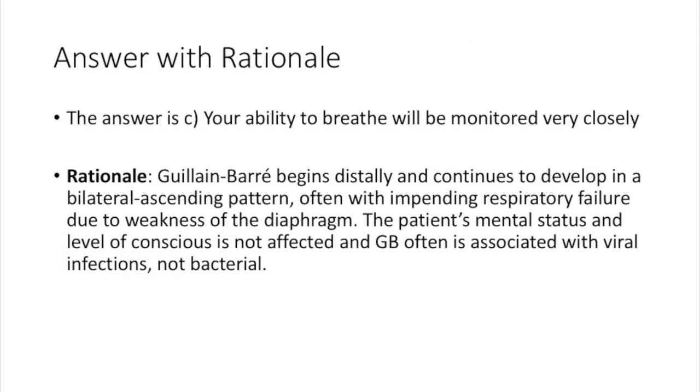The answer is C: your ability to breathe will be monitored very closely. Guillain-Barré begins distally and continues to develop in a bilateral ascending pattern, often leading to respiratory failure due to weakness of the diaphragm. The patient's mental status and level of consciousness will not be affected, and Guillain-Barré is often associated with viral infections, not bacterial.